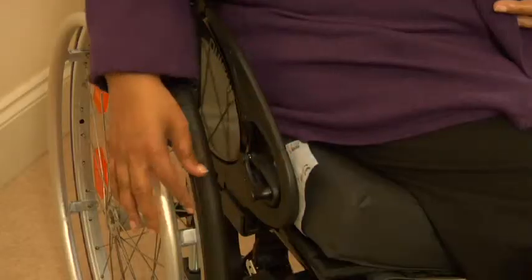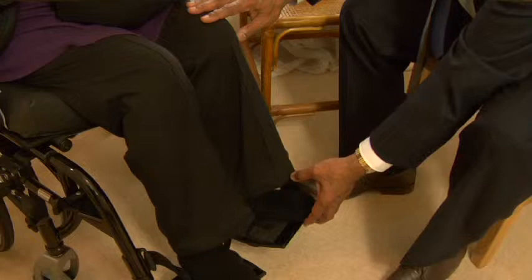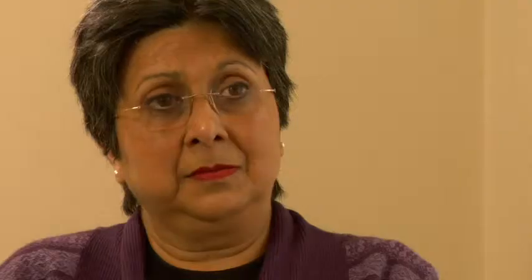Sarita has a C4 incomplete spinal cord injury and was referred by her GP. During the consultation, problems with her wheelchair were identified and she was given advice on what to look for to have the optimum wheelchair and how to avoid complications. The next step for Sarita is to contact her spinal centre to seek advice on how to choose a wheelchair. They in turn will contact wheelchair services. Hopefully initiatives like this one will improve the collaboration between treating clinicians and wheelchair services.